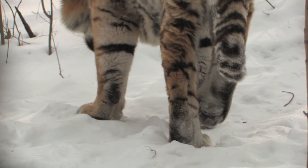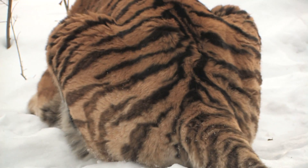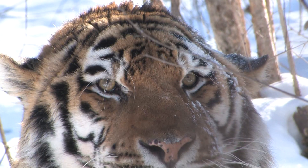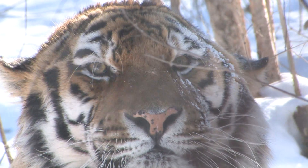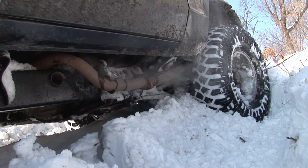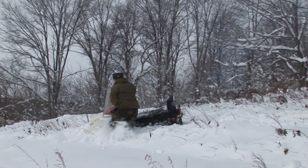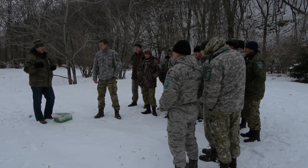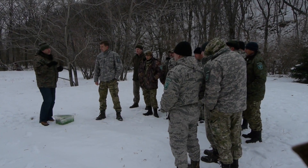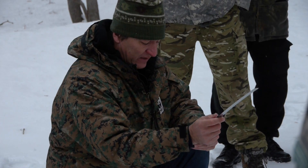The forest habitats of the Amur tiger are covered in deep snow for much of the year. It can't be said that the tiger considers this a good thing, but it certainly makes the specialists who study and protect this rare predator happy. For in the snow, it's impossible to move without leaving tracks. And this means that with a sufficient number of trackers who know how to read winter's snowy pages, Russia can count all of its tigers with fairly high accuracy.